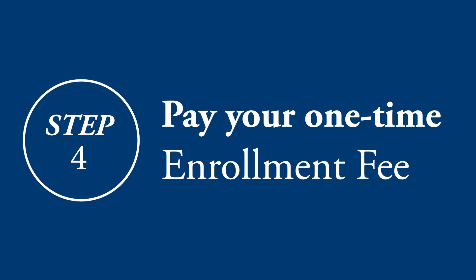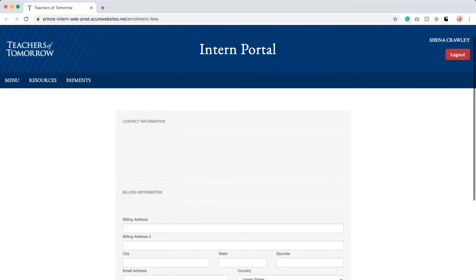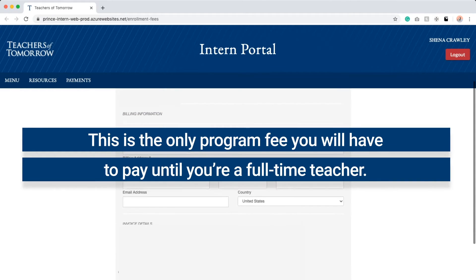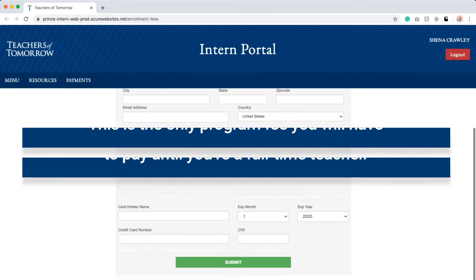After you've accepted, it's time to get started. To gain immediate access to your online teacher training preparation modules, simply submit your one-time low enrollment fee through your intern portal. This is the only South Carolina Teachers program fee you'll ever submit until you're working as a full-time teacher earning full salary and benefits.